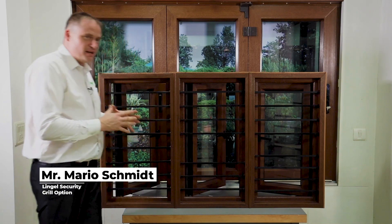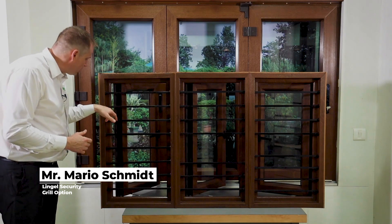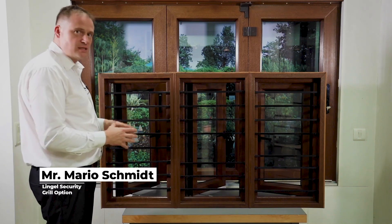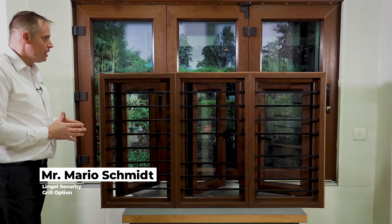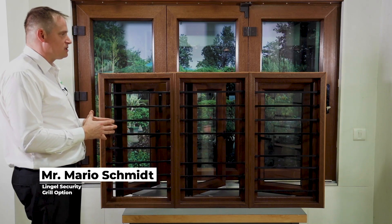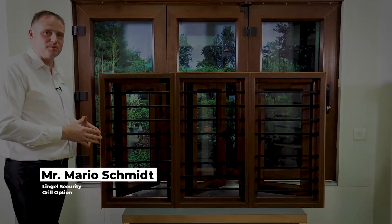All the options are available — it is the customer's choice what kind of security to go for. What we have innovated is building the grills into our frame invisibly: no visible screws, no bolts, no nuts. Everything is integrated during the fabrication of the window so it gives the same look as traditional windows. Especially for India, where there is a huge demand in residential houses where grills are compulsory, we are happy to provide this great solution to all our customers.